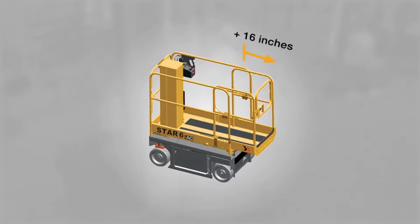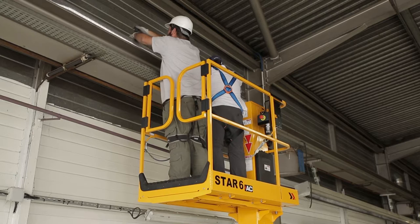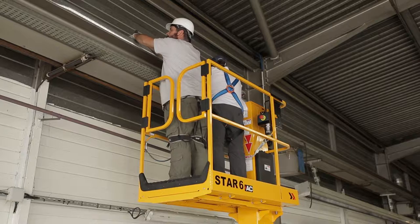Note that the sliding basket option allows a further reach of 16 inches, along with enough additional space for two people to work in ideal conditions.